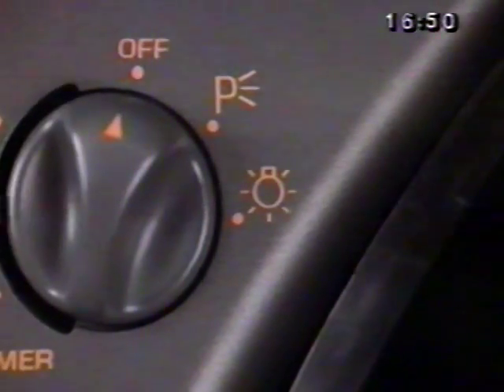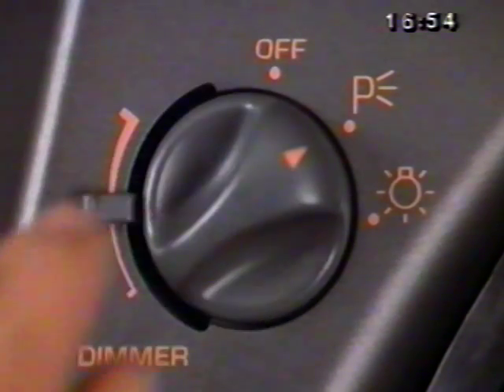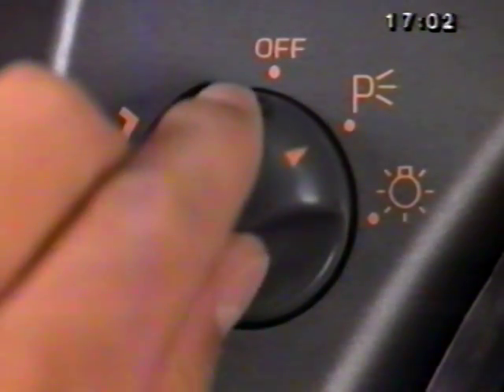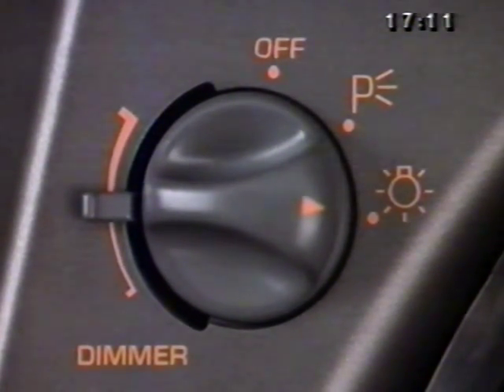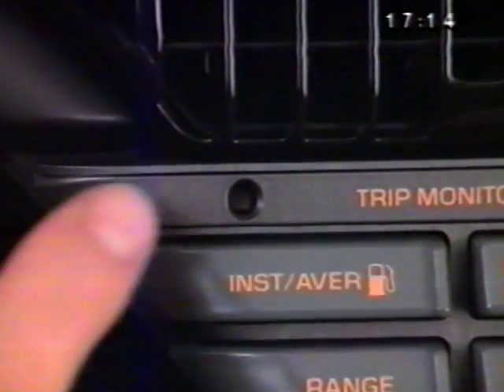Light controls are on the left side of the instrument panel. Turning the control knob one stop to the right turns on parking lights, side marker lights, tail lights, and the license plate light. Moving the control to the far right turns on the headlights. If the ignition key is removed while the headlights are left on, a warning chime will sound. Instrument panel lighting and interior lights are controlled automatically.